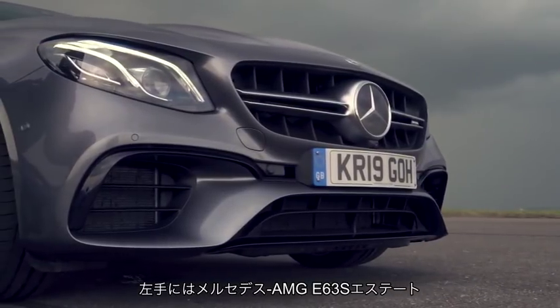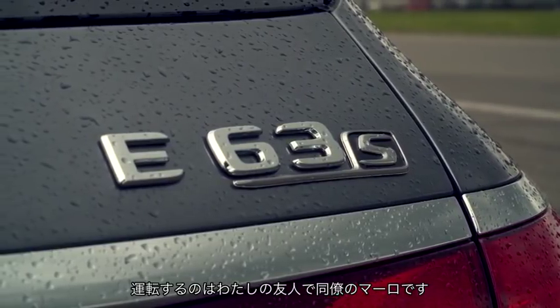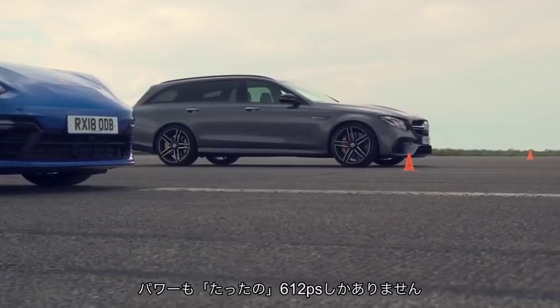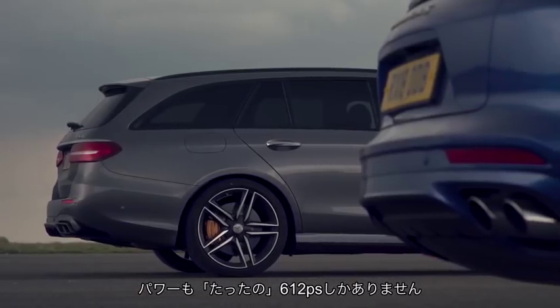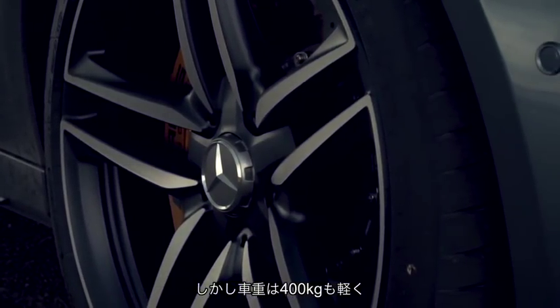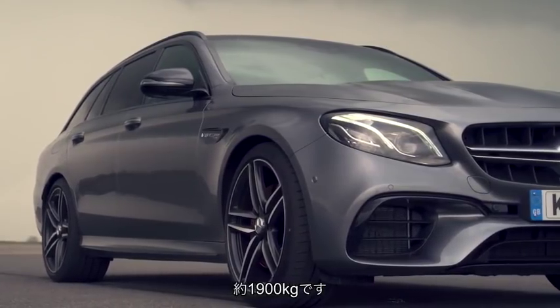On my left is a Mercedes-AMG E63 S estate driven by my friend and colleague Mauro, which comes in at a cheaper price of around £90,000. It's down on power from the Porsche with a mere 603 brake horsepower. However, it weighs a lot less than the Panamera — some 400 kilos or so — making this car around 1,900 kilograms.